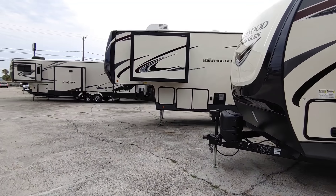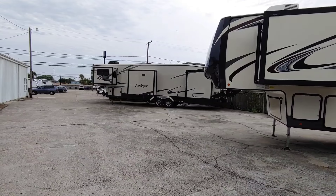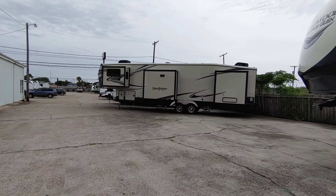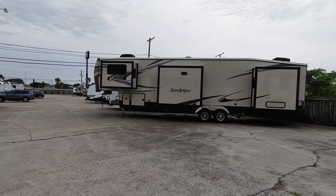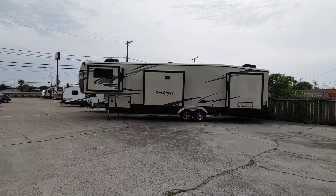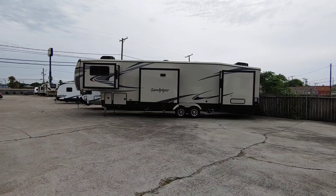We are out here at Colonia Del Rey RV in Corpus Christi, Texas to talk about a topic that is brought up quite often whenever I show RVs. A lot of folks want to know why I don't talk more about the roofing material used on these RVs. Given the fact that most of them have between 12 and 15 year warranties on them, I have specifically opted not to talk much about the roofs, and I'll explain why in a second.